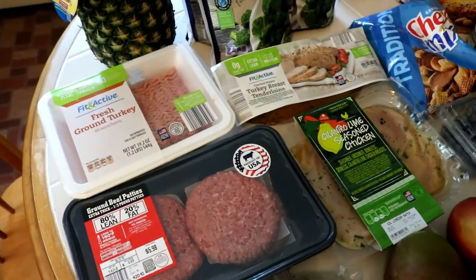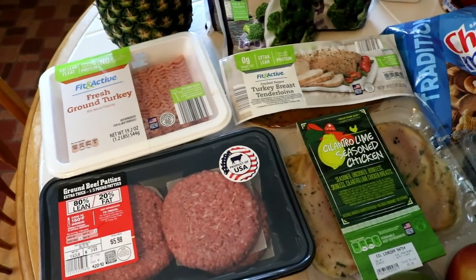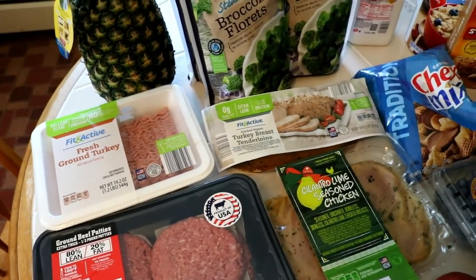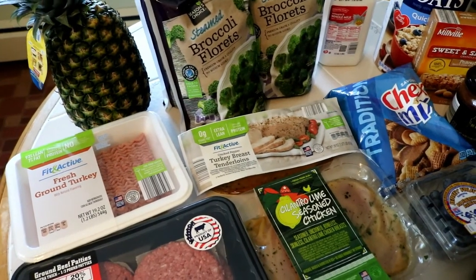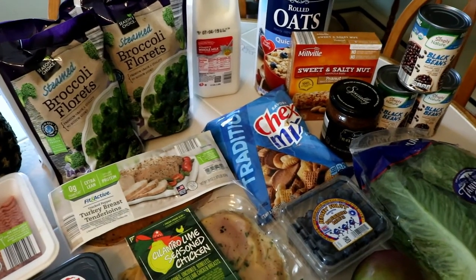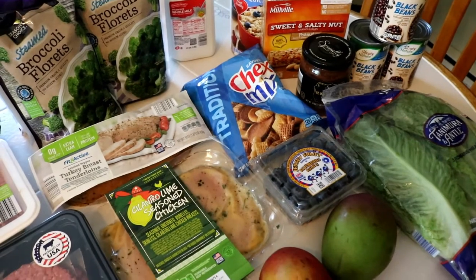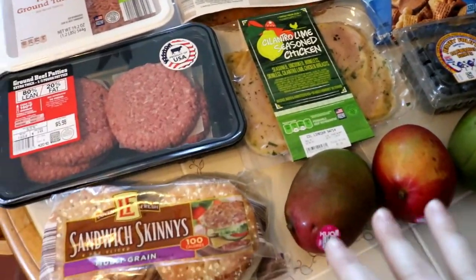It doesn't look like a lot here, and I think the total is probably due to the meat that I picked up this week. I do have a clip — I went to a farmers market on Friday, a local farm stand, and I picked up $33 worth of fresh fruit and vegetables from there. I'll put that towards the end so you can see this is not everything we're going to eat this week, just stuff to make up the rest of what we needed.